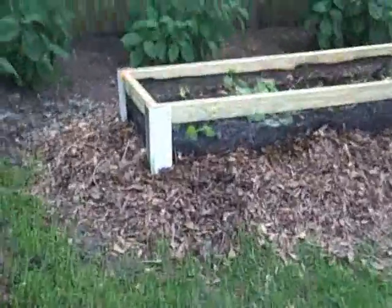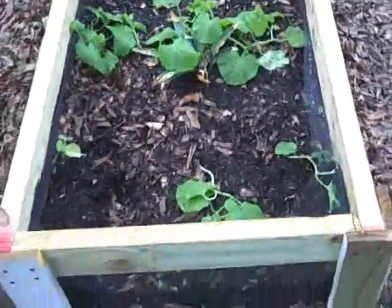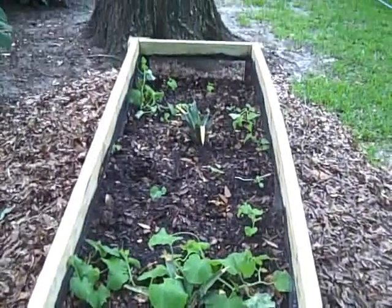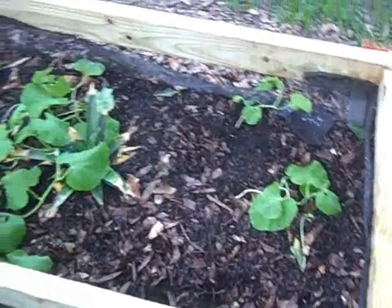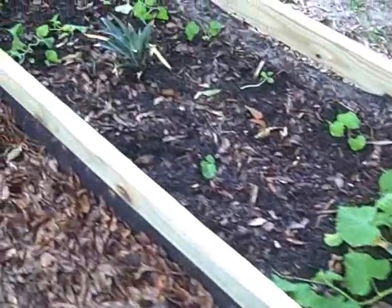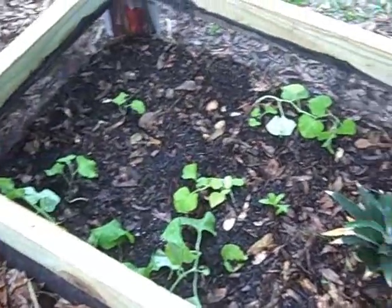Well, this is a cantaloupe bed that does have two pineapples in it, but everything else I believe are cantaloupe vines. The pineapple is showing a lot of new life in the middle. Some little critters get in here and dig holes.